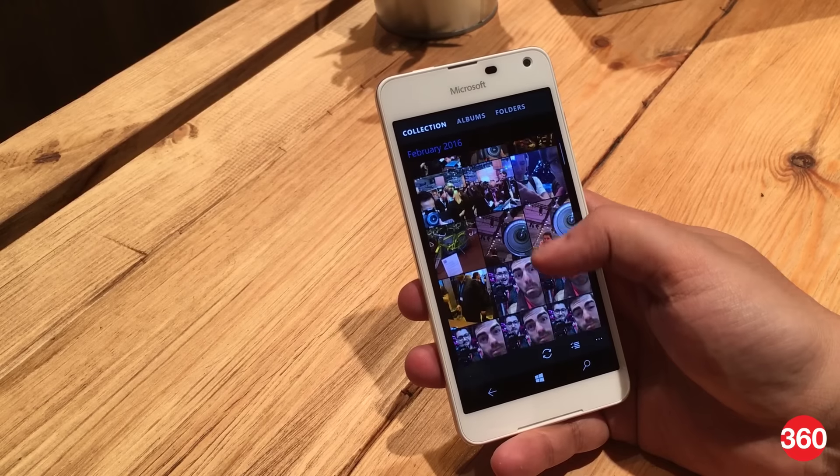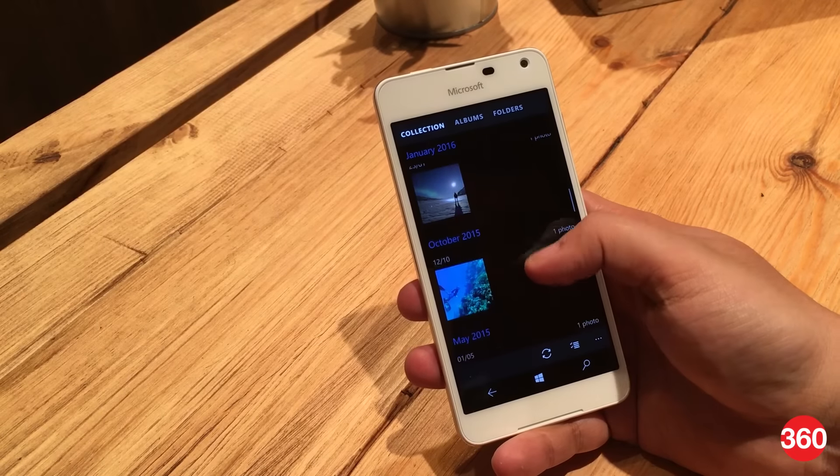There's also a dual-SIM variant of the phone, which is most likely what we'll be getting in India when it launches in the near future.